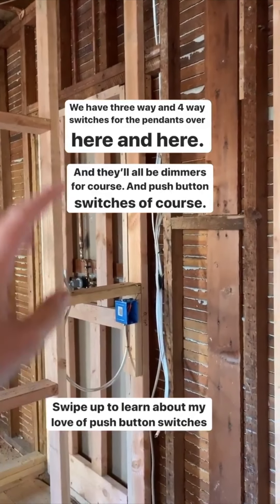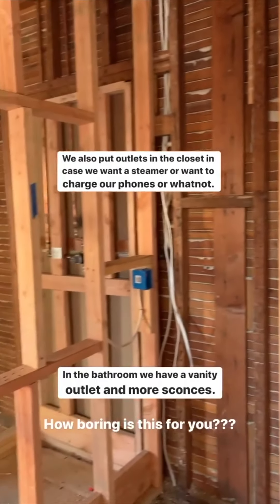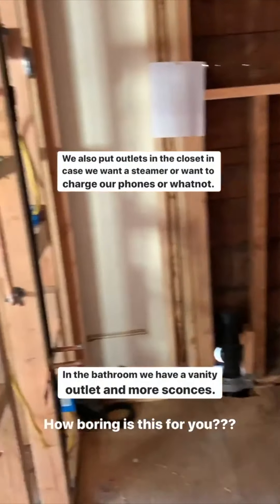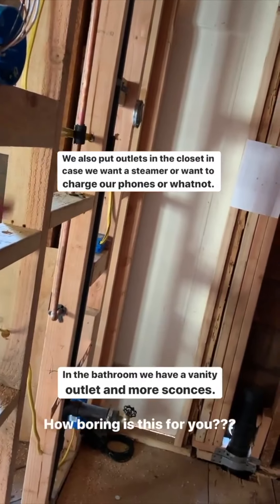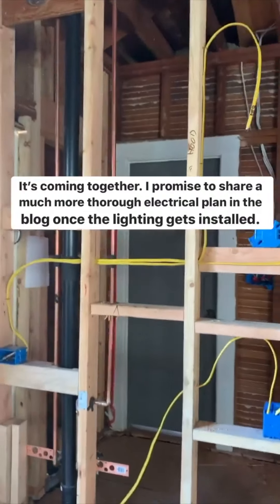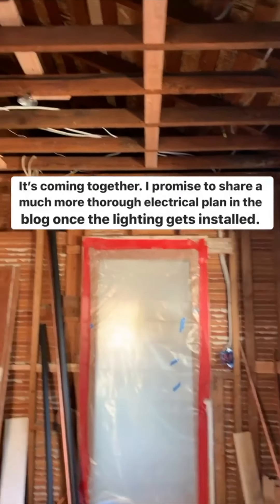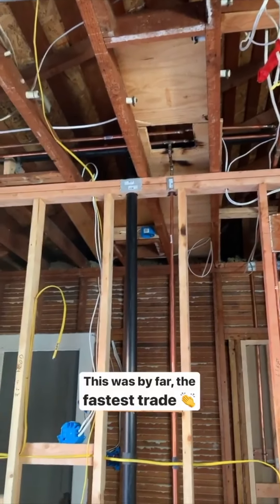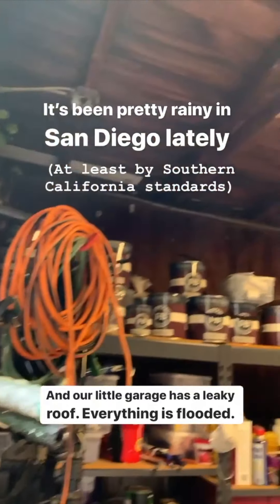We also put electrical inside our closets in case we want to use a clothing steamer or charge phones — those will give us that option. In the bathroom it's kind of hard to see, but we've got the outlet by the vanity and they're working on the sconces and pendant light — it's all coming together. I'll share a much more thorough electrical plan on the blog, so stay tuned. There's only about another half day left of electrical, so this is going by a lot faster than a lot of the other trades.